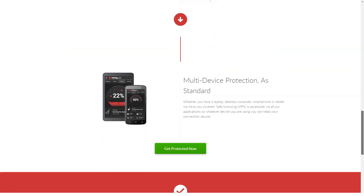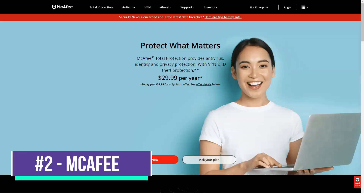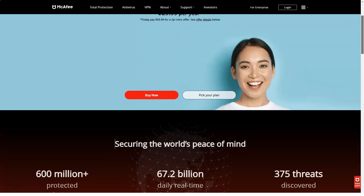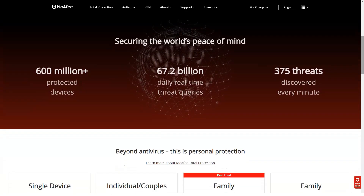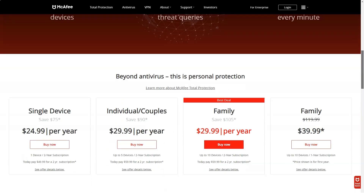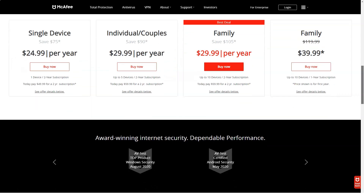McAfee has many security features and options. It effectively blocks most zero-day attacks and a wide array of malware. You'll also save money by purchasing a Family Plan for 10 devices. You get all the antivirus features you need, such as real-time protection and firewall, as well as several additional features including performance optimization tools and a password manager. At the same time, developers definitely need to work on the usability of the interface.